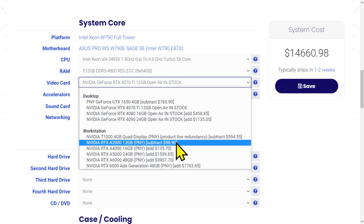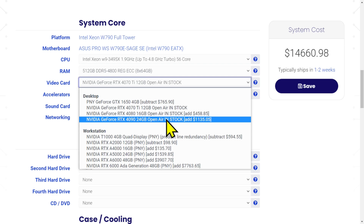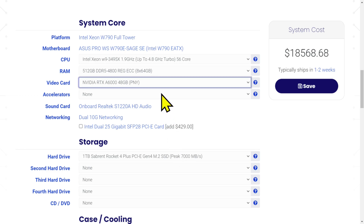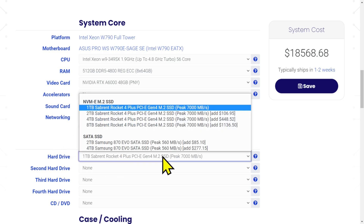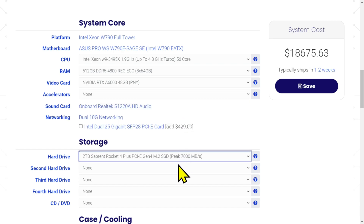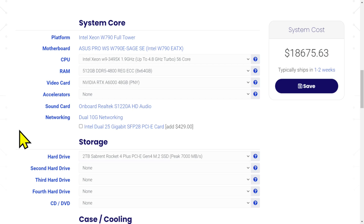We're going shopping. If you're doing serious work, you don't want a 4090 — you want one of these things. An A6000 with 48 gigs of VRAM. And storage — one terabyte isn't large enough. We'll make the boot drive a two-terabyte drive, but you're going to need more storage than that. We're at $18,000 to $20,000.